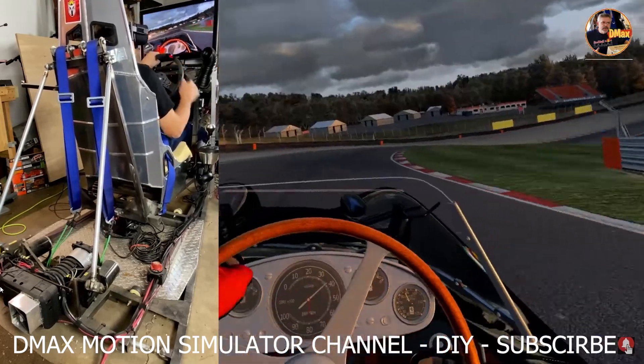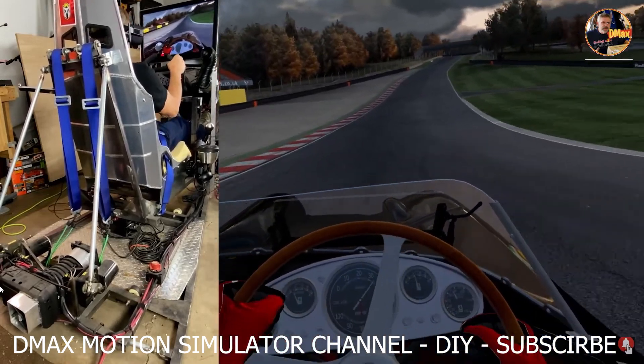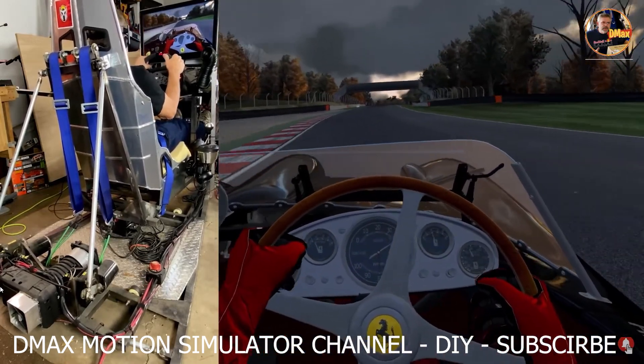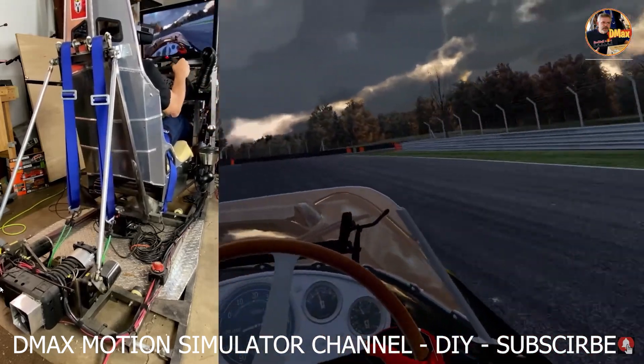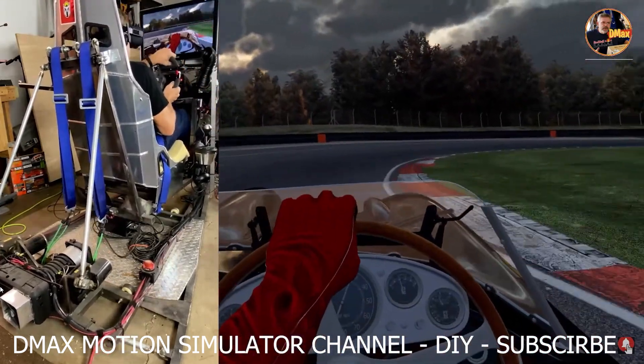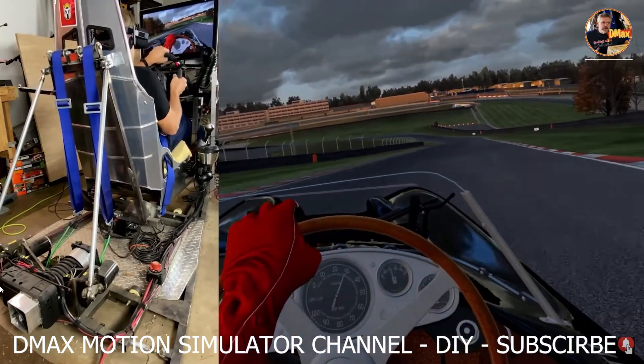Is it realistic? Well, next time you drive your car somewhere, pay attention to the G-forces — accelerate, brake, turn left, turn right, go up and down hills. A motion simulator gives you just enough force to trick your brain into thinking you're actually driving. In VR, it just feels natural to me.